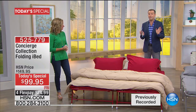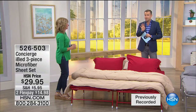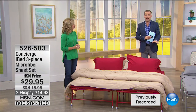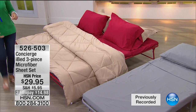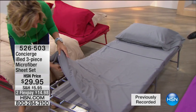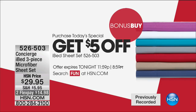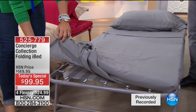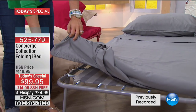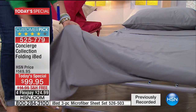It's $24.95 if you want the matching sheets. We only have 400 in each option, so they'll be selling out by 2 a.m. These are dyed to match the color of your iBed — made in custom colors, never done before in microfiber. You can see there's about a two-inch depth, so it really does fit your mattress perfectly.